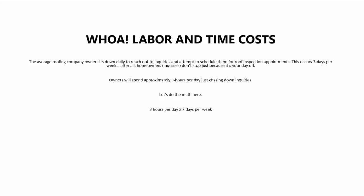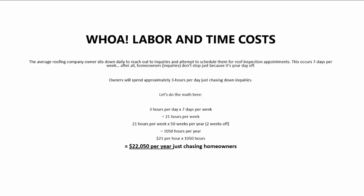So let's do some math here. Three hours per day times seven days per week equals 21 hours per week. 21 hours per week times 50 weeks per year — we assume you're going to take a couple weeks off — equals 1,050 hours per year. At a modest $21 per hour, what we assume you're at least paying yourself, times 1,050 hours equals $22,050 per year just chasing homeowners. Imagine saving at least 70% of that cost alone.